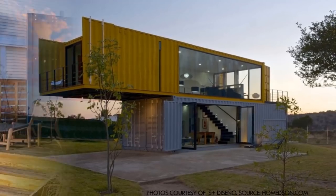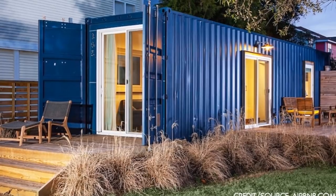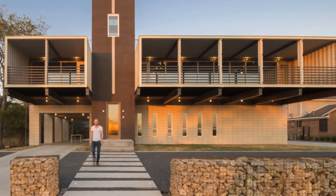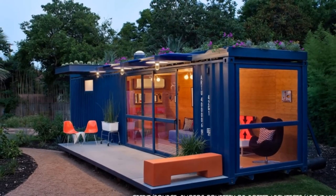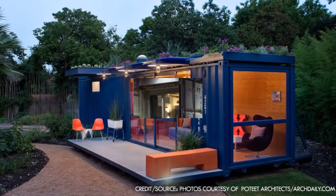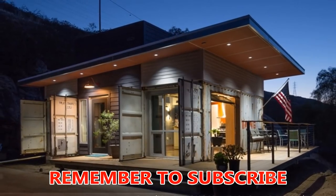Today, there are roughly 11 million shipping containers in the world, and on any given day there are between 5 to 6 million shipping containers on the high seas transporting cargo. With the rising cost of building and more people becoming environmentally conscious, building with shipping containers is becoming a new fad for green building and also an alternative cost-effective material for building a new house.